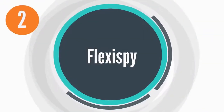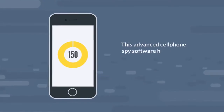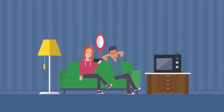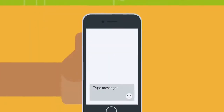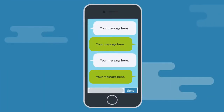Number 2: FlexiSpy. At number 2, we have FlexiSpy. This advanced cell phone spy software has almost 150 mobile features and was designed keeping the need for smart parental control in mind. With it, you can record phone calls in a few clicks, use the remote spy camera with message commands, track instant messaging conversations, and export GPS logs.